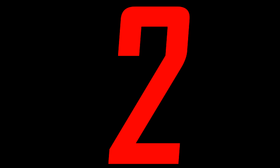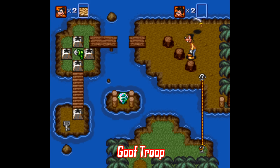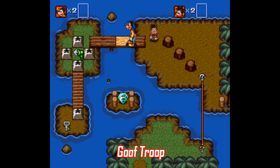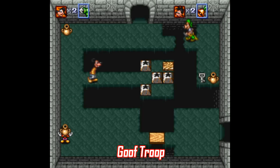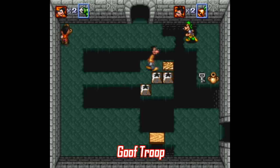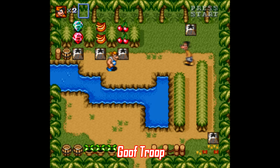Number 2: Goof Troop is another game based on a TV show, this time being a top-down action game that's one of the best multiplayer games on the system. Most of the gameplay is built around clever and intuitive puzzles where you both have to work together to progress, so it really feels super rewarding the further you get into the game. Even if you're not big into Disney, this is a fantastic two-player game and a perfectly good single-player game as well.